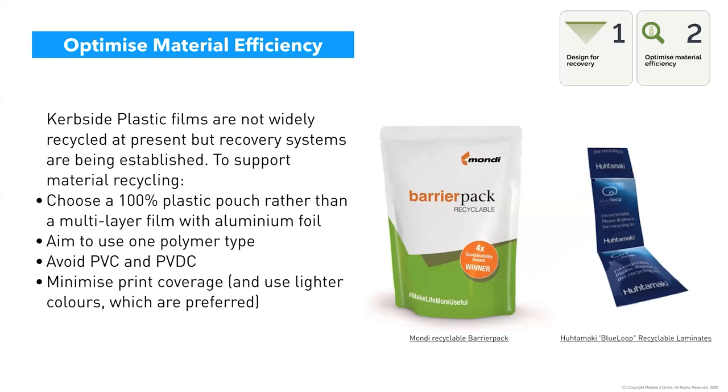Looking at material efficiency, particularly for flexibles — curbside films aren't widely recycled at the moment, with one system through REDcycle. The key question: do you worry about designing flexible packs to be recycled or stick with what you have? The push is towards optimization — moving towards 100% mono-material pouches rather than multi-layer formats where possible, working with material technologists to move towards what we call 'recycle-ready.' Ideally aim for one polymer type: it keeps simplicity and allows end-of-line processing.